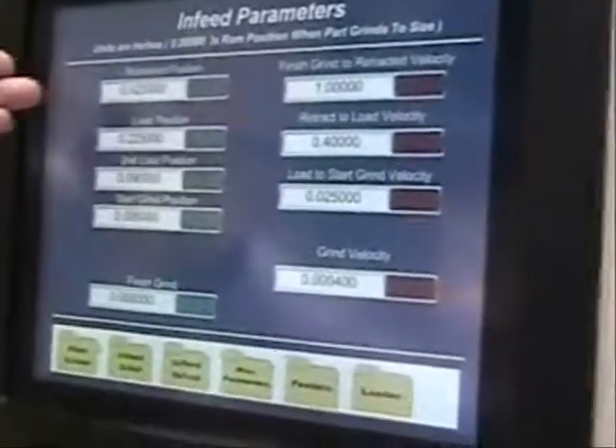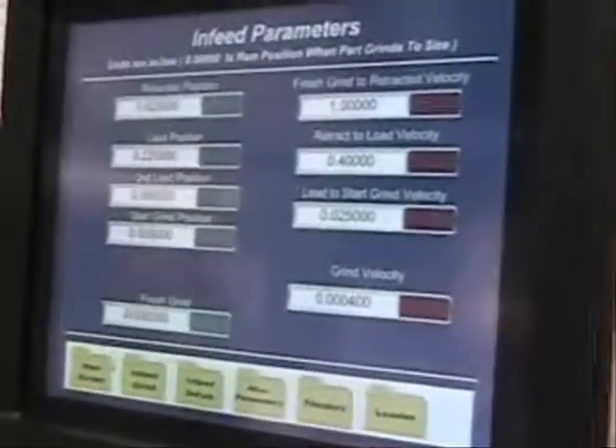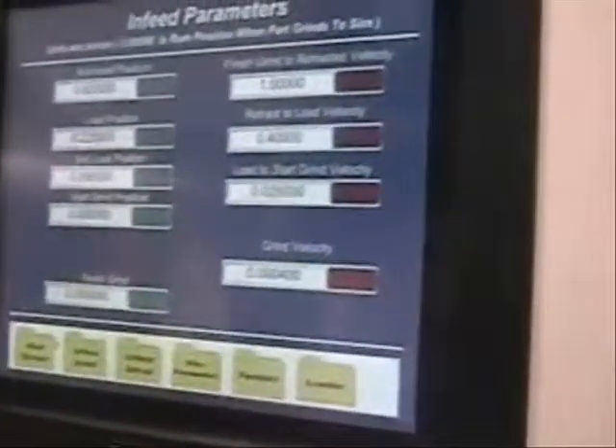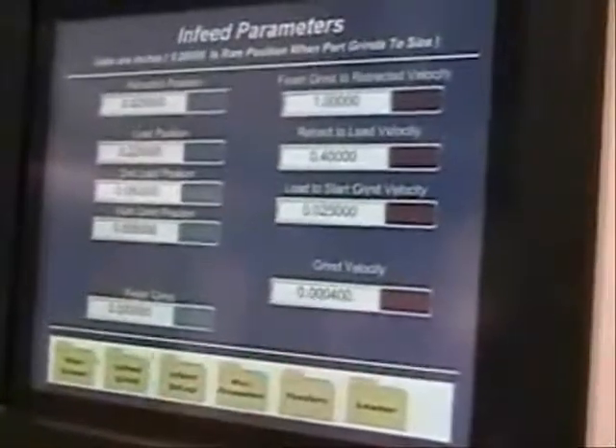In-feed parameters are easily set for the retracted position, the load position, the grind amount, the finish grind, and the stock removal rates.